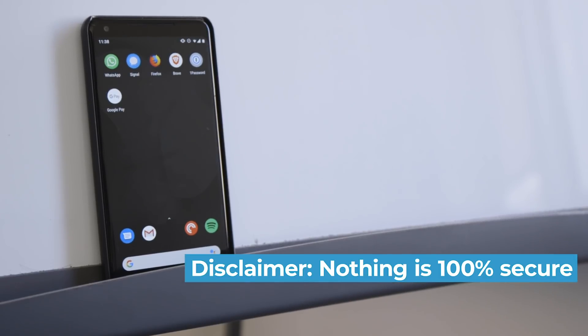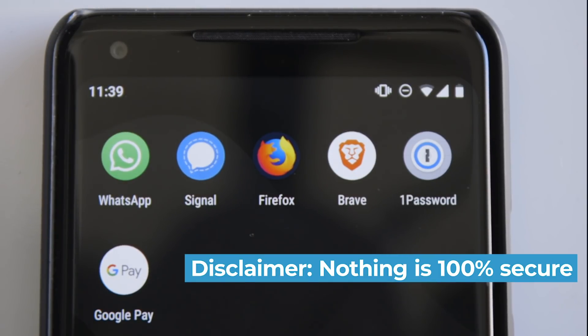I'm going to need you keyboard warriors to hold off on that comment you're typing. Let's get a disclaimer out of the way. The apps I'm going to recommend are not going to make you totally 100% bulletproof secure — that's impossible. What they will do is help you live a more secure digital life and limit how much of your data can be collected by large corporations. I just wanted to say that up front so we're all on the same page.